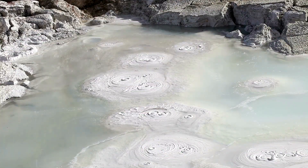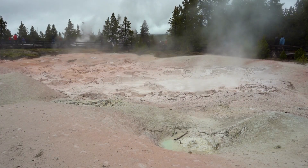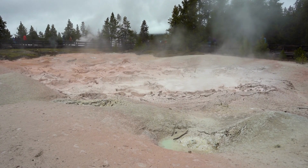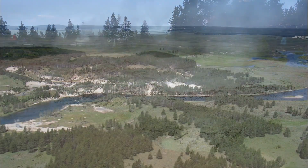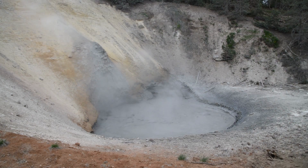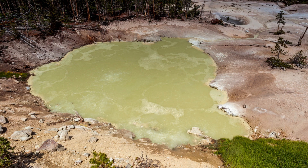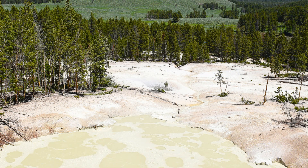Mud pots are acidic hot springs with a high concentration of dissolved gases. They lack abundant water, which gives them a thick, muddy consistency. As gases bubble through the mud, they create a characteristic plopping sound. Mud Volcano is a popular area in Yellowstone where you can observe various mud pots, hot springs, and fumaroles.